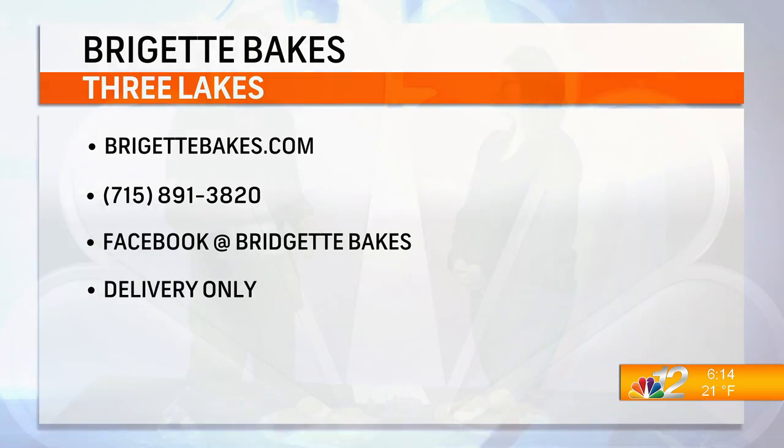Alright, Bridget, I appreciate you coming in today. These smell amazing — go out and get yourself one. Thank you again for coming in today. Thanks so much, I really appreciate it. Of course.